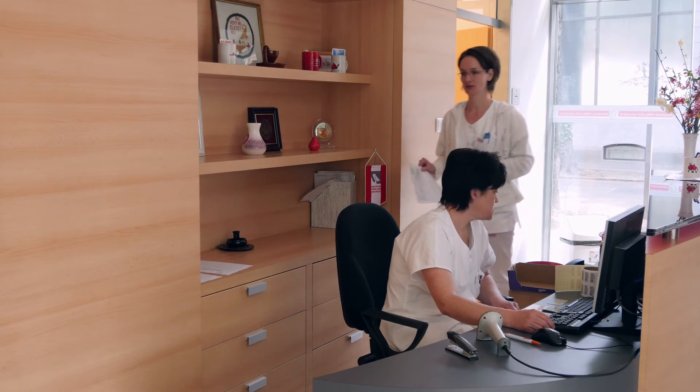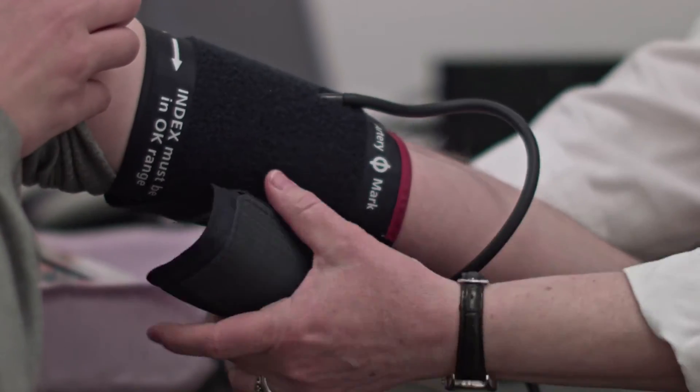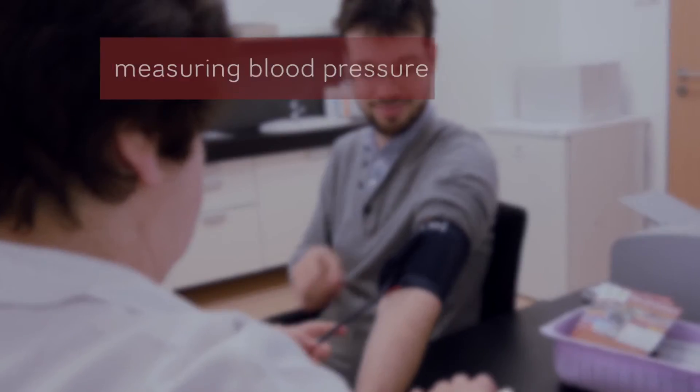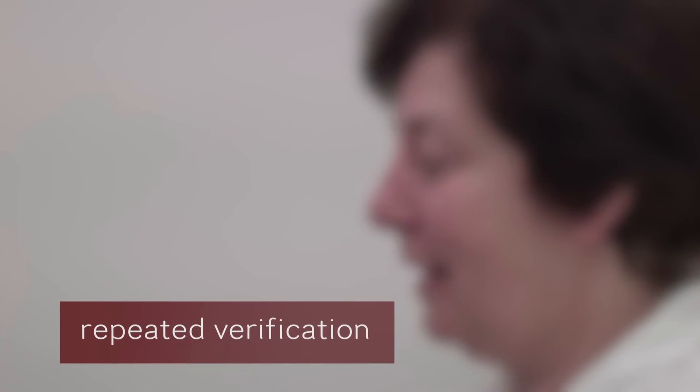If an anomaly is detected during the test, the donor is temporarily or permanently excluded from the blood donation program. The answers provided in the questionnaire are then evaluated in the next room, and blood pressure is measured too. If all goes well, one has to identify oneself yet another time in order to avoid any potential mix-up among blood donors.